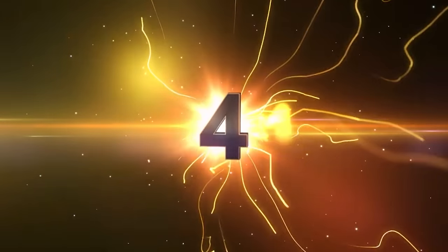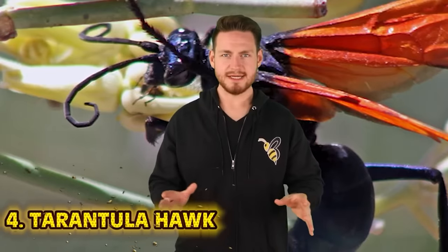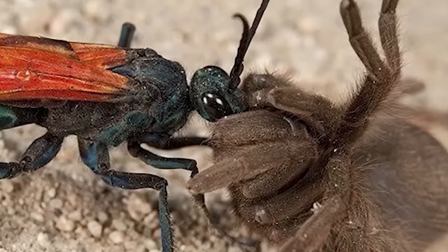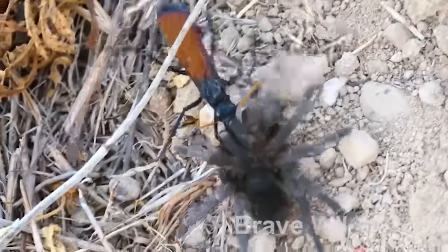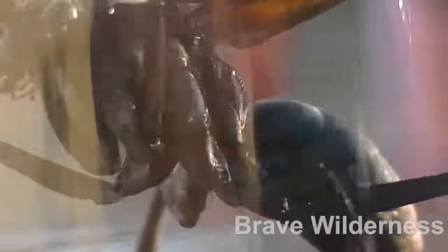At number 4 we have the Tarantula Hawk. This creature is not a tarantula, nor is it a hawk. The Tarantula Hawk is actually a big wasp that eats nectar, flowers — and tarantulas. It gets the "hawk" part of its name from swooping down on its prey just like a hawk. Found on every continent except Europe and Africa, they grow up to 2 inches in length and can still prey on tarantulas, which are a lot bigger. Once they have one of those big furry spiders, they feed them to their larvae.